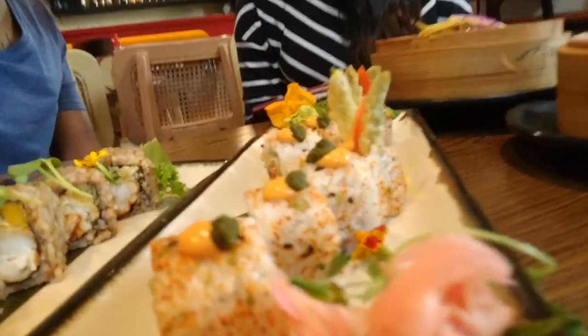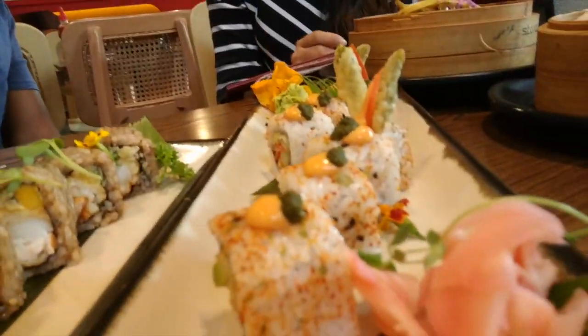This one's inspired by Thailand. We have the sriracha mayo on top, we have the bird's eye chili, and we have a tempura which gives a little bit of crunchiness to the sushi. And this is the booty booty pop.